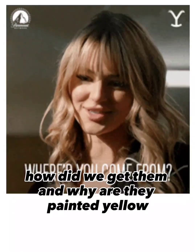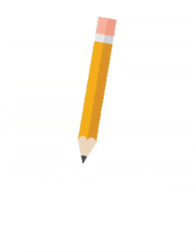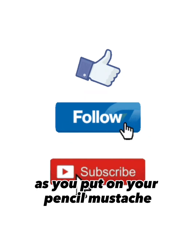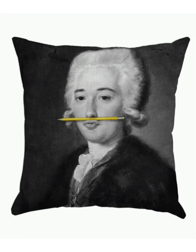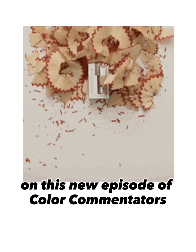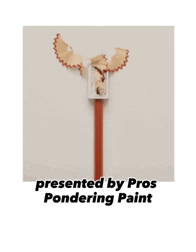How did we get them? And why are they painted yellow? Please like, follow, and subscribe as you put on your pencil mustache. It's time to sharpen your knowledge on this new episode of Color Commentators, presented by Prose Pondering Paint.